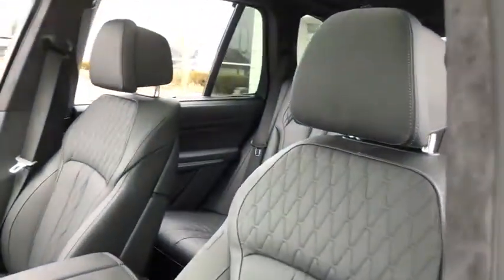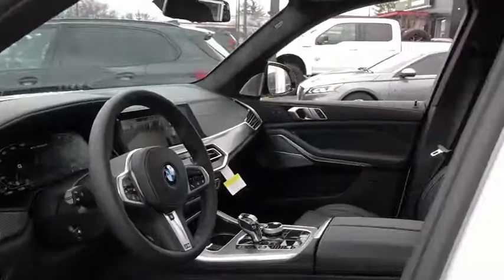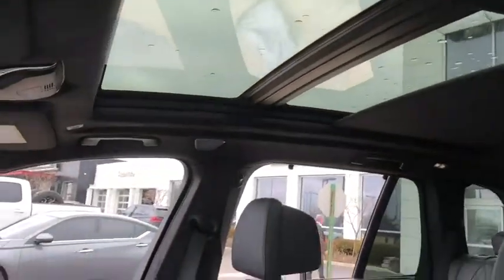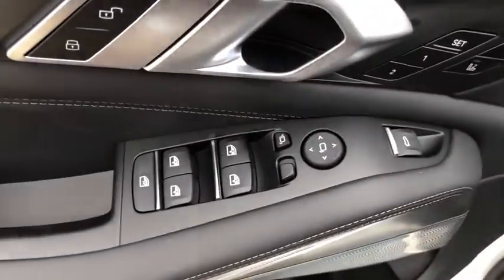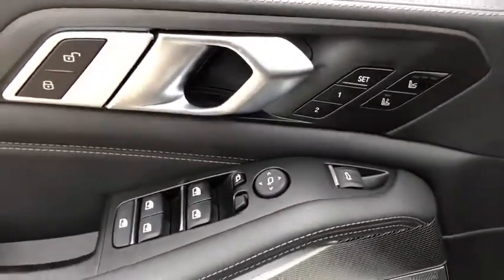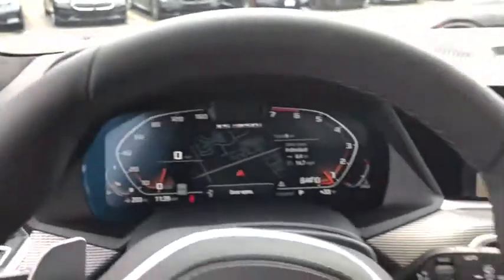Power passenger seat, traction control, navigation system, remote engine start, dual airbags, power steering, four-wheel disc brakes, universal garage door opener, AM-FM stereo radio, active suspension system, fog light.